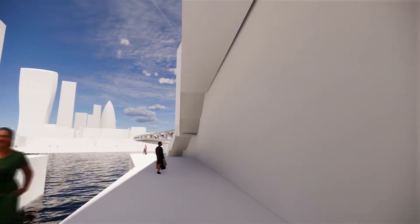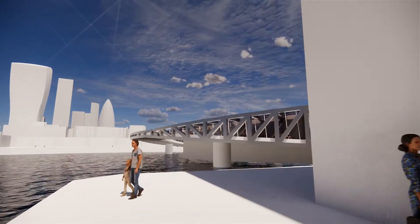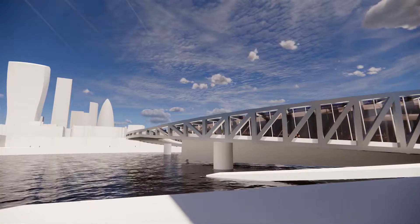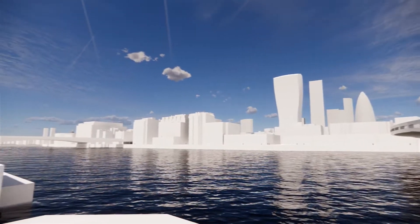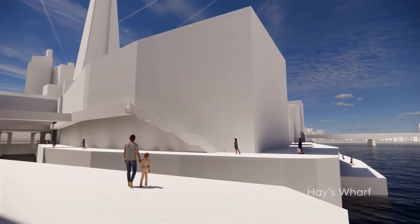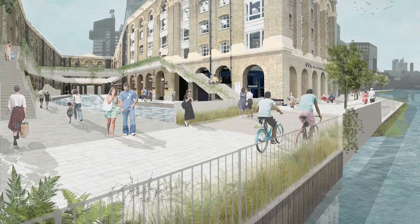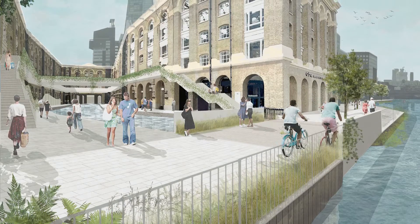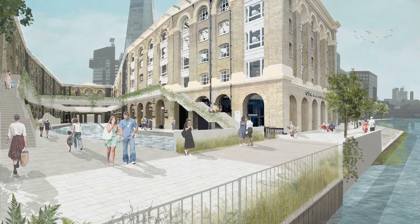Bringing the water towards London Bridge Station provides a direct link to the new waterfront. Using historical reference, we will introduce water into the Galleria, redesigning back to its original associated wharf like in 1970. Hayes Galleria will become a new waterfront — Hayes Wharf.